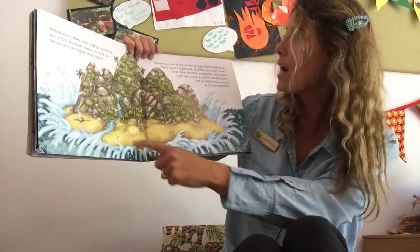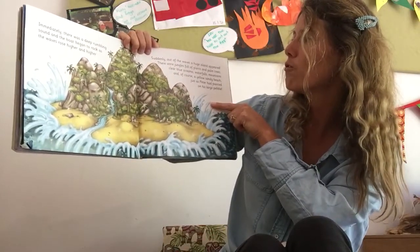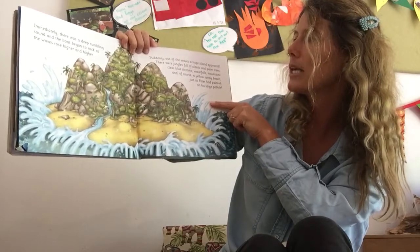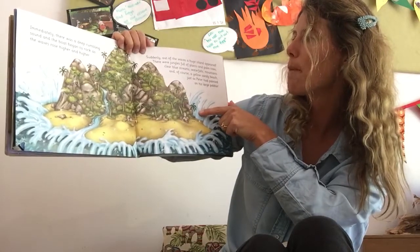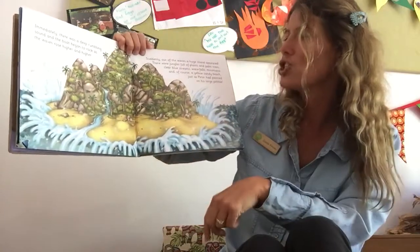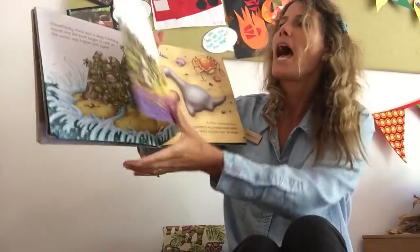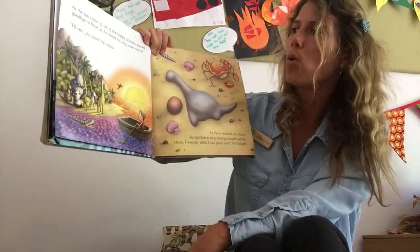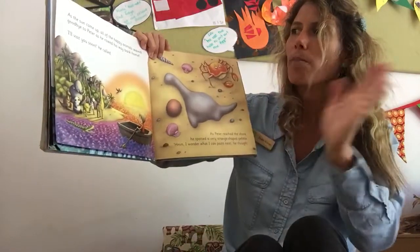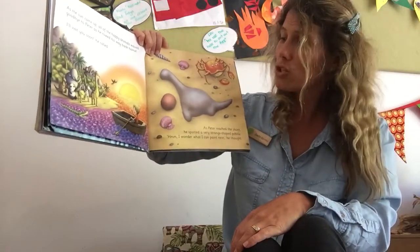Immediately there was a deep rumbling sound and the boat began to rock as the waves rose higher and higher. Suddenly, out of the waves a huge island appeared. There were jungles full of plants and palm trees, clear blue streams, waterfalls, mountains, and of course a yellow sandy beach, just as Peter had painted on his large pebble. As the sun came up, all the happy animals waved goodbye to Peter as he rode back home. I'll visit you soon, he called.